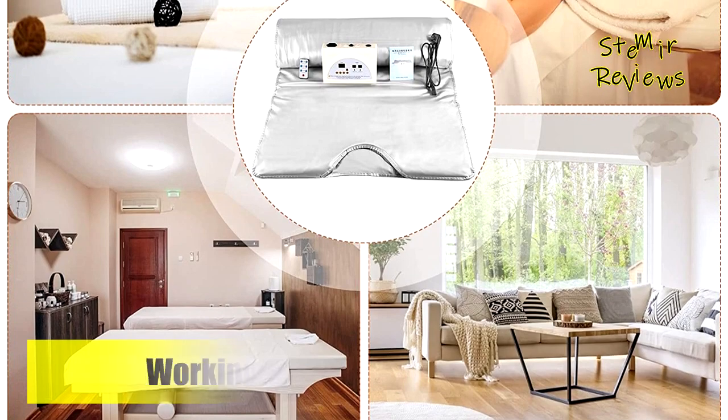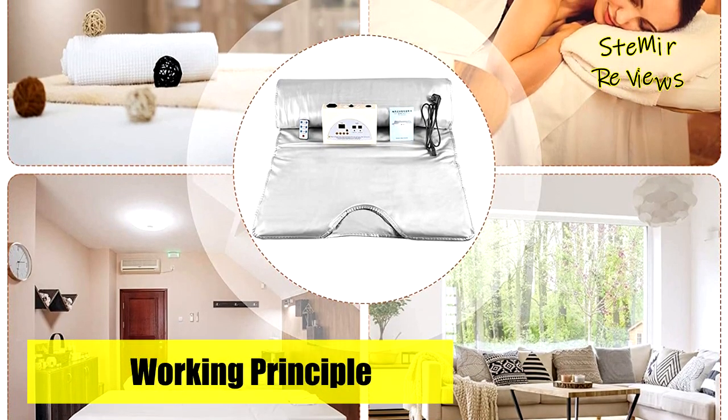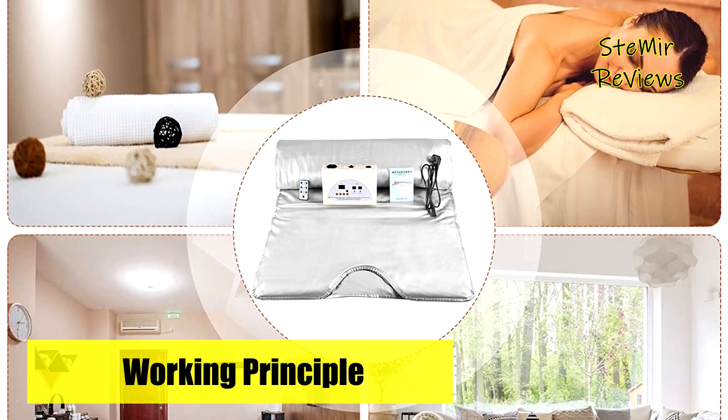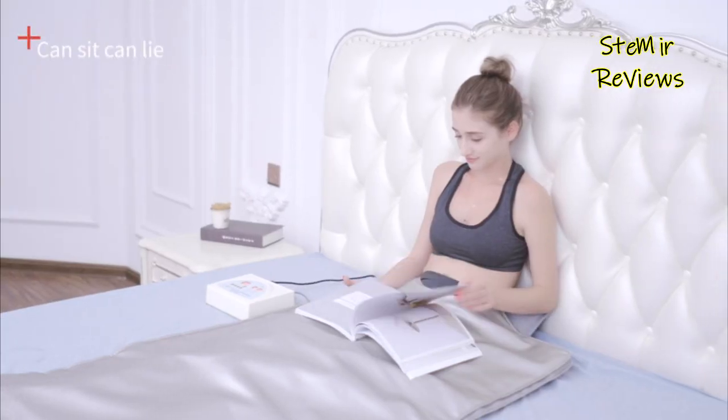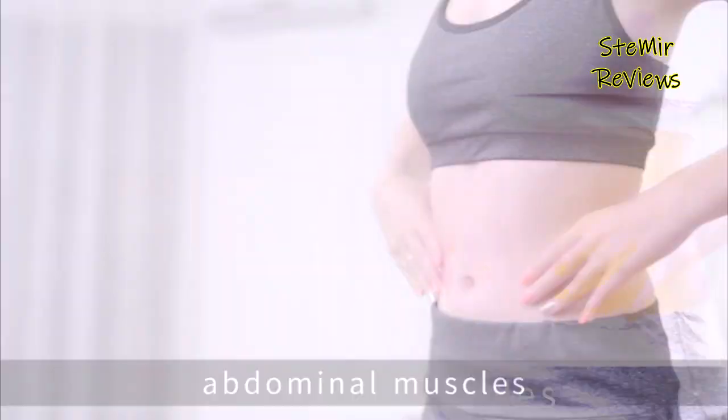Which infrared sauna blanket would you like to buy? Leave us a comment below. If this video helped you, don't forget to subscribe and like this video. See you next time. Goodbye.